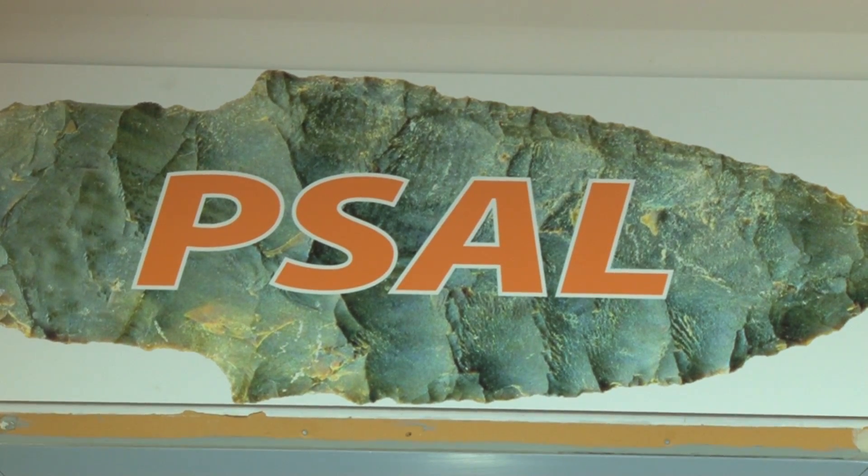We're here at the Pacific Slope Archaeological Laboratory, and we're going to talk about some of the technology we use to record artifacts and the things that we can learn from these technologies.